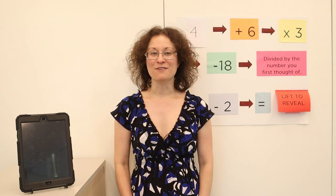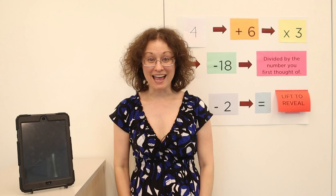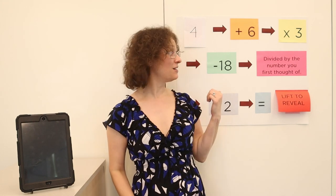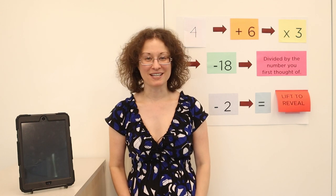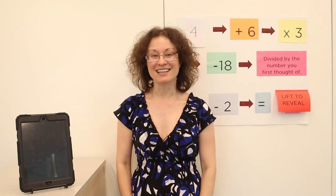Hey guys, join me for some mathemagic as I teach you a stellar math trick guaranteed to shock and amaze your family and friends. Hi guys, my name is Julie and I'm from the Mississauga Library, and today I'm going to show you something truly amazing and cool. This is a mathematical magic trick that looks super complicated but it's actually really simple and easy to do. You guys game? Then let's go.